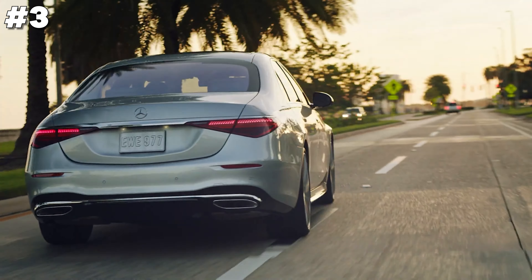The Jeep Grand Cherokee plug-in hybrid combines rugged capability with eco-friendly efficiency. This SUV offers a seamless blend of electric and gasoline power, enhancing fuel economy while maintaining the strong performance Jeep is known for. Inside, passengers enjoy a luxurious cabin with advanced technology features for safety and entertainment. With its impressive off-road ability and spacious interior, the Grand Cherokee plug-in hybrid is perfect for adventure seekers looking to reduce their environmental impact without sacrificing power or comfort.